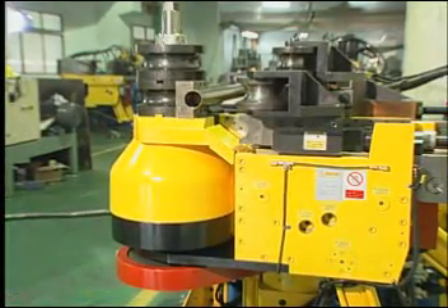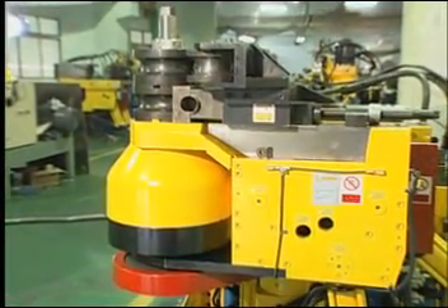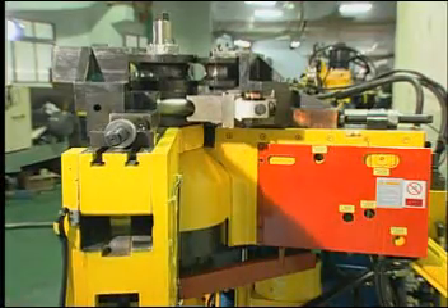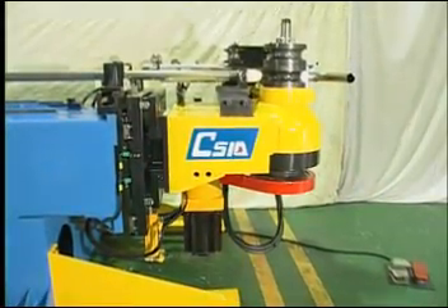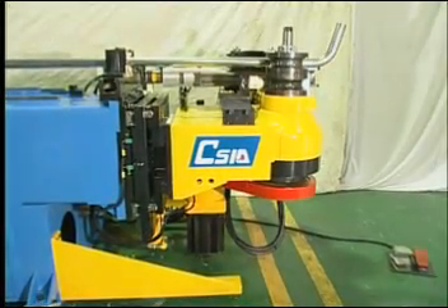The newest series of machinery available through Chaoxing is the TBRE series. This new line offers a unique combination of both roll and draw bending.